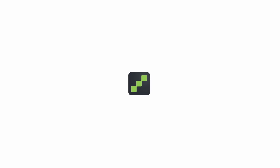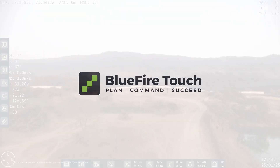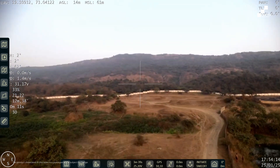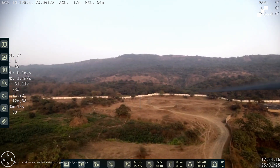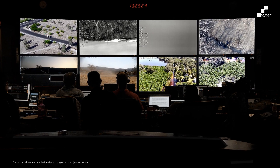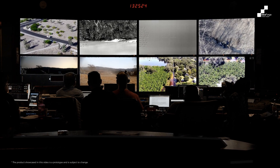All of this is accessible with a single click of a button in our Bluefire Touch software, which is easy, user-friendly, and has been appreciated by our users. Bluefire Live streaming software allows users from anywhere to access the UAV stream in real time so they can make informed decisions based on the video feed and analytics they are receiving.